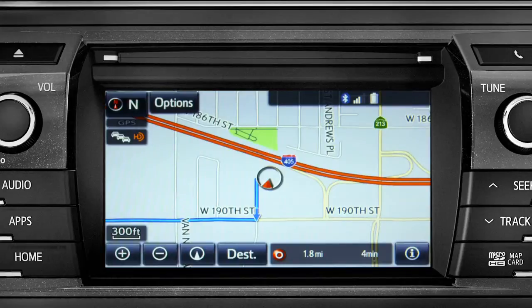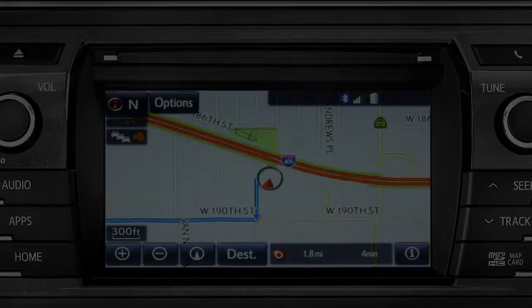Finally, tap OK to begin turn-by-turn directions. Please proceed to the highlighted route, then the route guidance will start. Tap Go To.